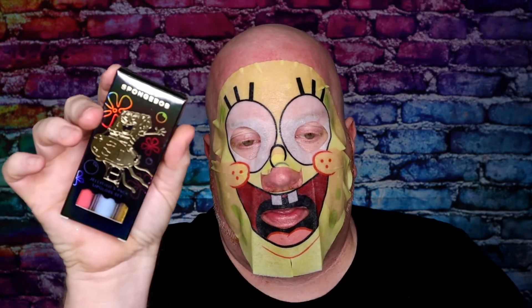So the SpongeBob mask has marine protein and hyaluronic acid, and the Patrick one has seaweed and hyaluronic acid — so they're slightly different. I'm interested to try that one. I really needed a good pampering after everything I've been through, and it's even better when you can look like SpongeBob. Do I look crazy? Yes.